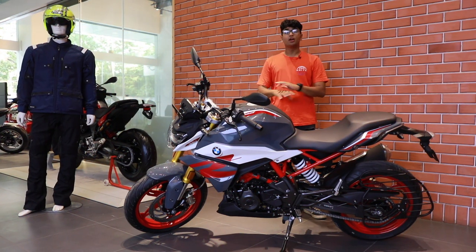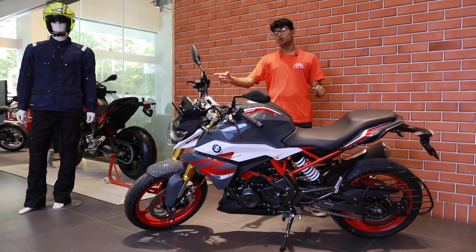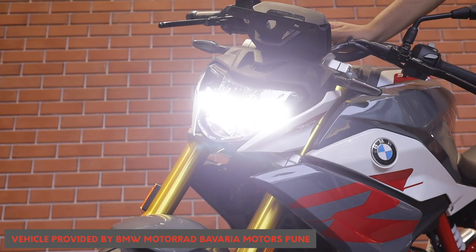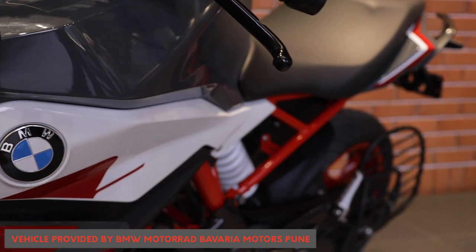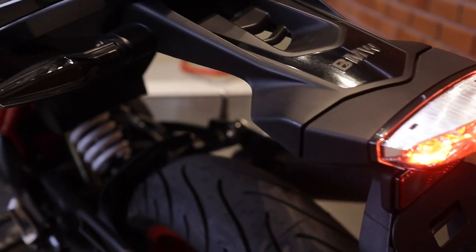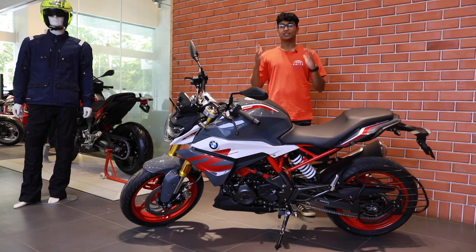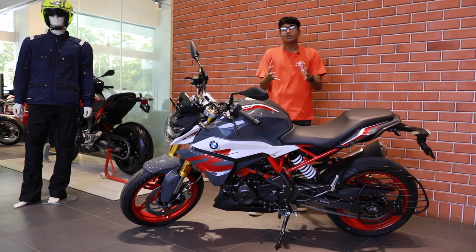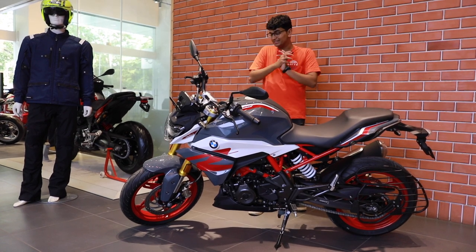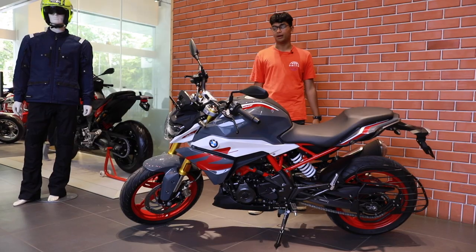For 2020, BMW have revised the looks of this new G310R. Up front you get a brand new headlight setup with LED indicators and an LED light strip going across the middle. You get a brand new LED rear tail light as well with rear LED indicators, and it completes the look of this bike and looks like a proper BMW motorcycle. Whereas the last one looked like a collaboration with TVS, this is a breath of fresh air — looks premium and looks really aggressive with the new headlights up front.